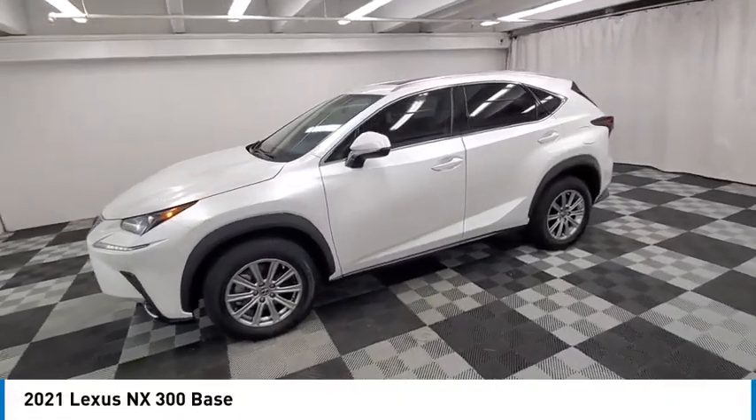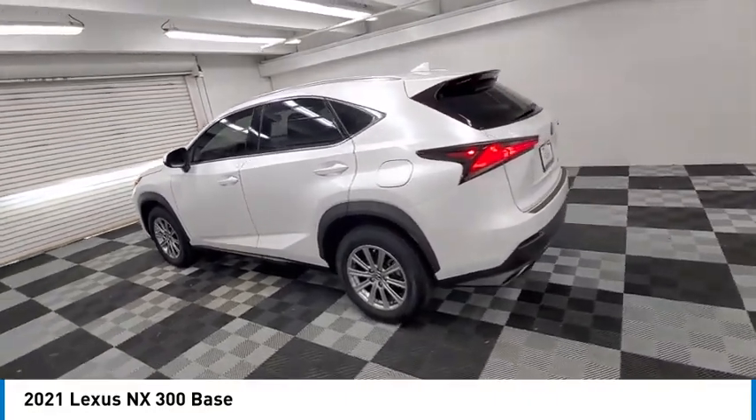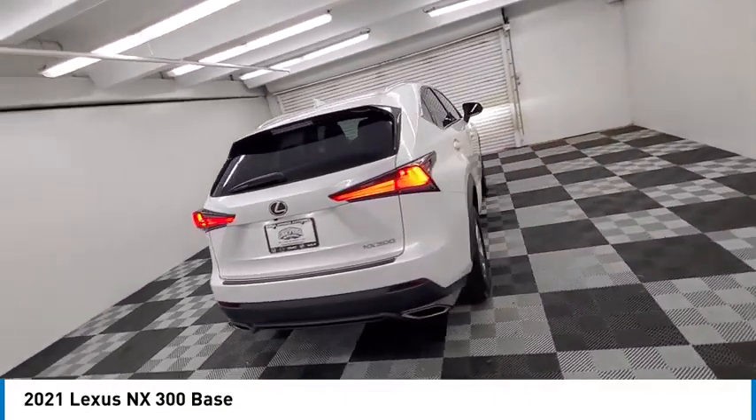Take a ride in the 2021 Lexus NX. The Lexus NX is sculpted to look nimble while hinting at the incredible power concentrated inside.